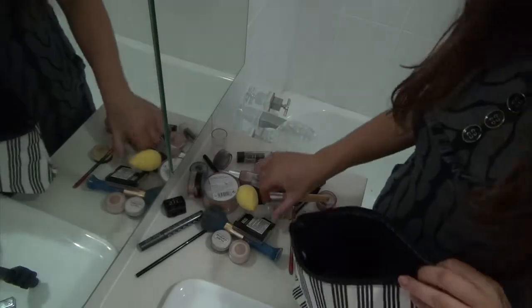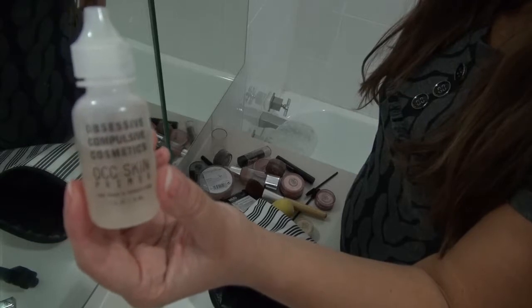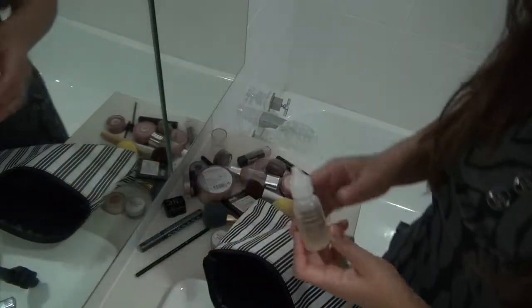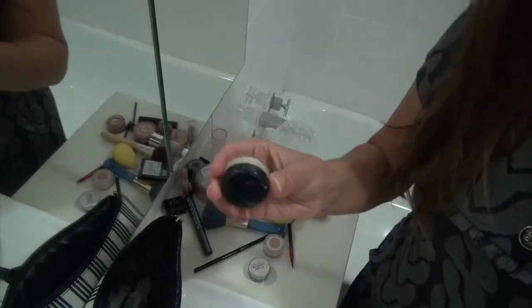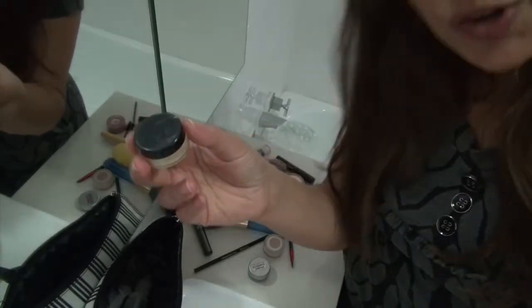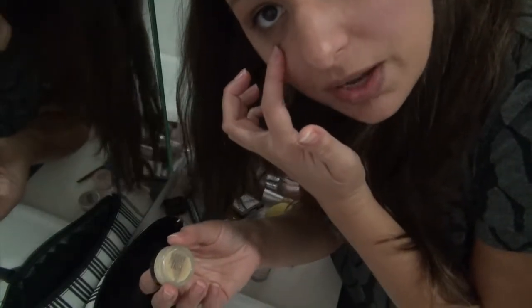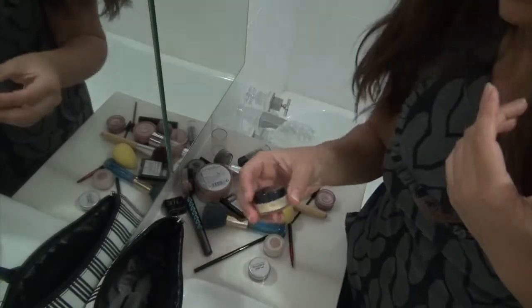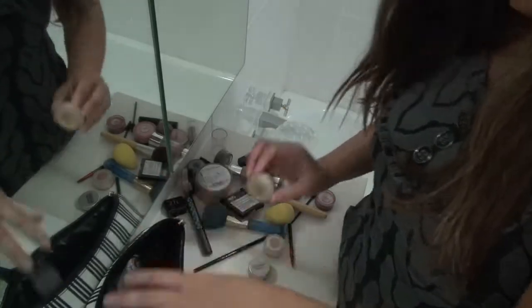I always start with Obsessive Compulsive Cosmetics Primer. This is a really great brand and I'm really pleased that David's done really well with it. Then I normally use a Corrector — the yellow one. I get this from a vegan beauty place in Australia and I use that just for a bit under the eyes if I have dark circles, or a pimple or something that I need to cover. I would use that after I've waited a bit for the primer.